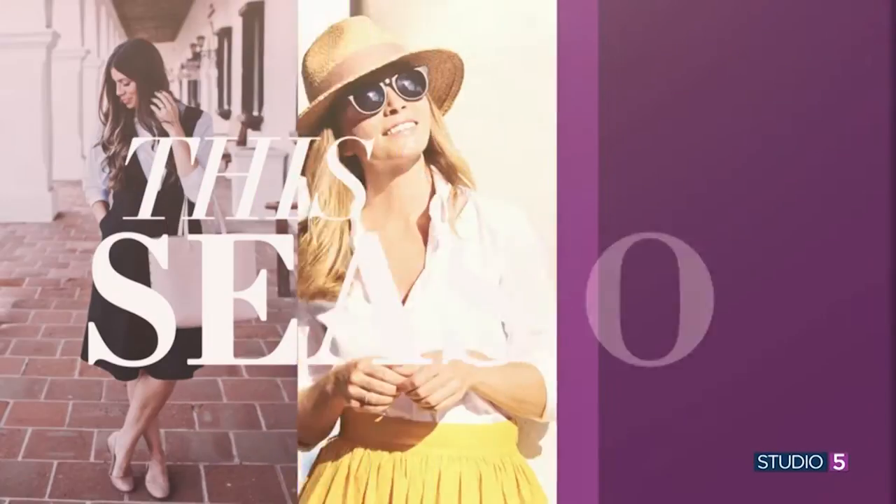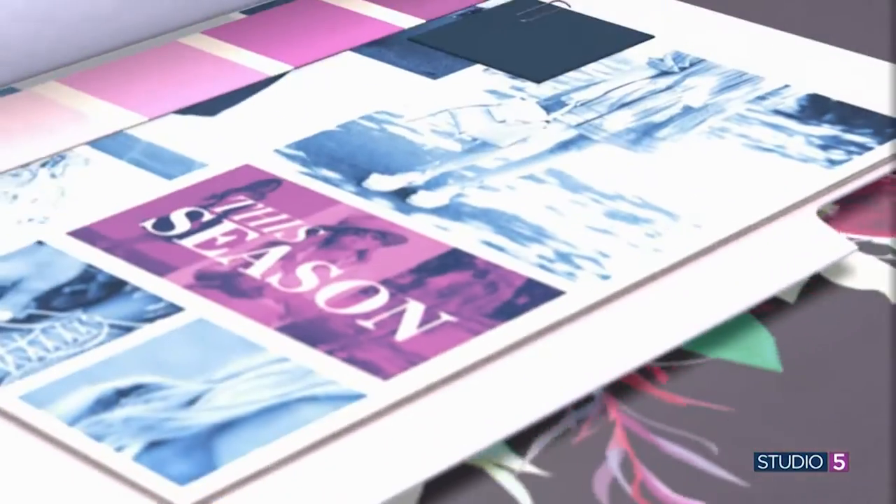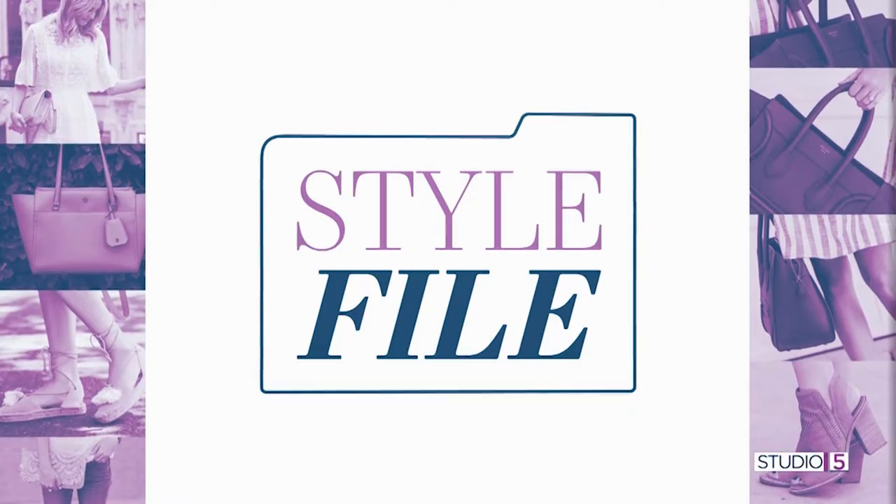As we age, makeup seems to get harder and harder to apply, but in today's Stylephile, we're sharing the beauty secrets that help mature skin look incredible. Studio 5 style and beauty contributor Megan Moore is here. You have discovered one type of product that you say every woman should know about.